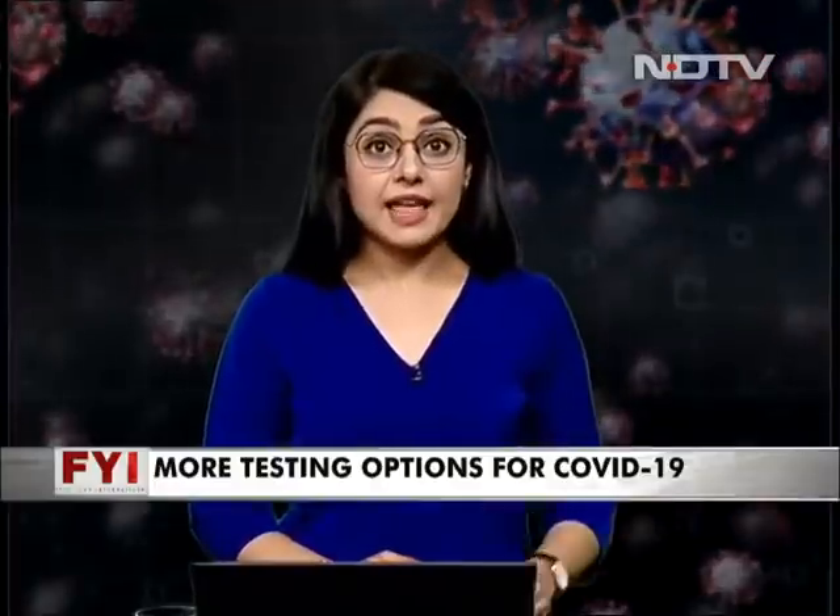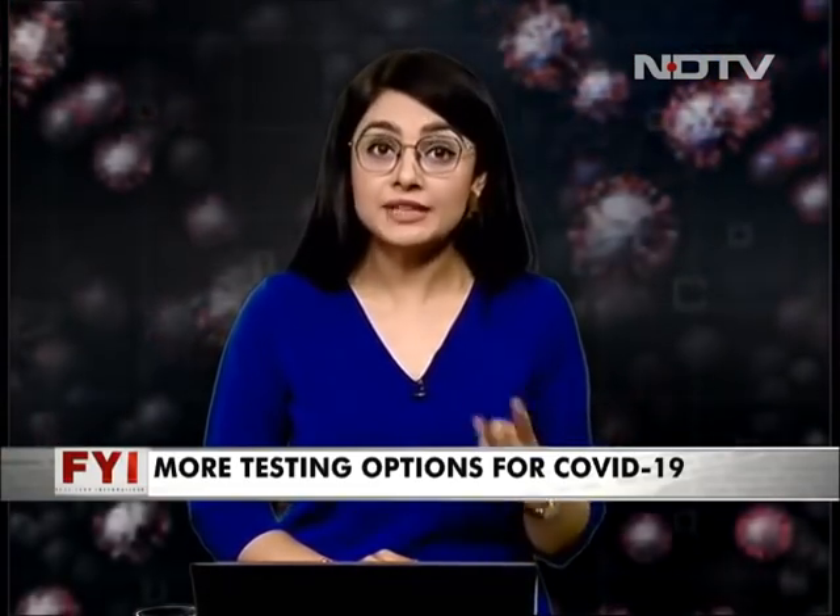So of late, there have been several false positives, even false negatives when it comes to RT-PCR testing in the country. There are several reasons for it — we've done a full episode discussing that. But today, in the middle of all the doom and gloom, let's bring you some good news. There are now not one, but two tests for COVID-19 in the market.